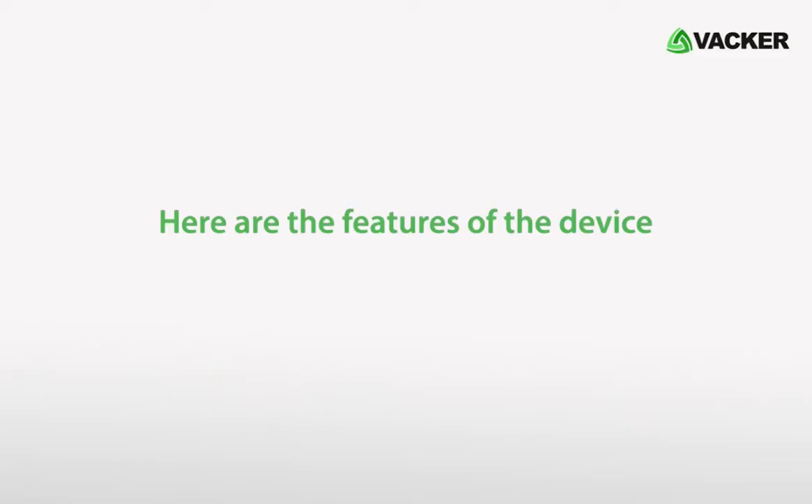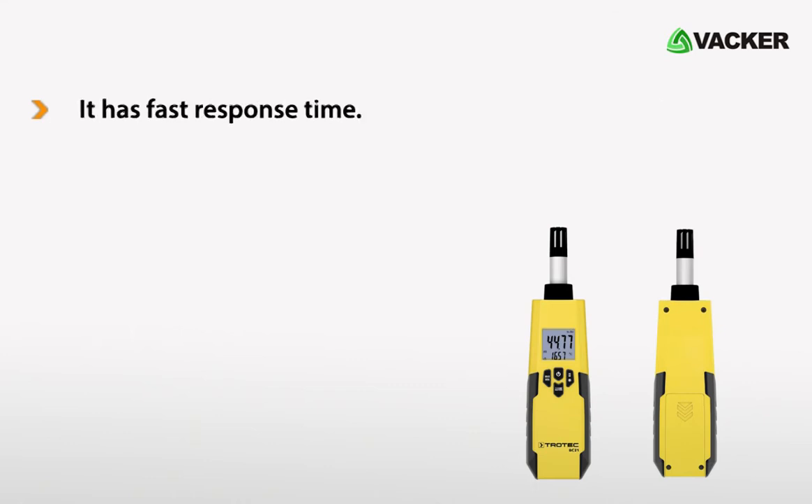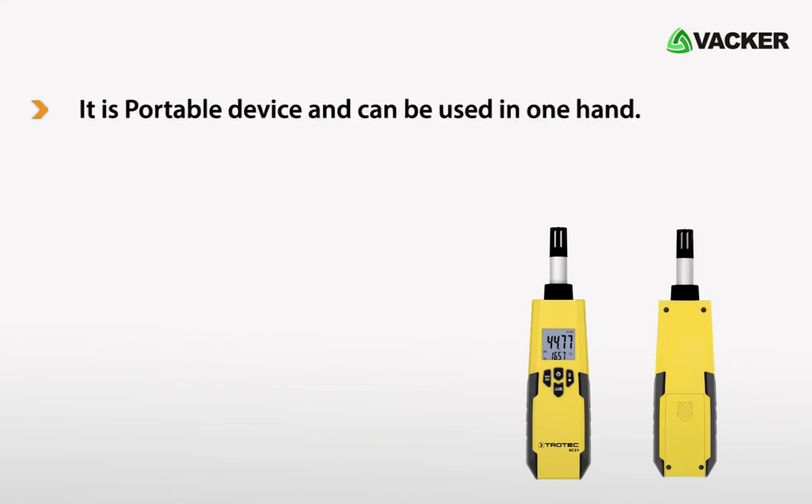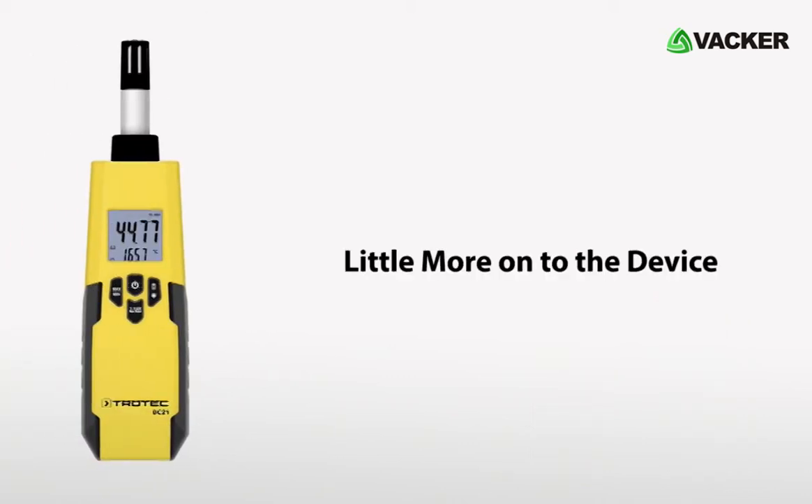Here are the features of the device. This device is made in Germany with high quality standards. It has fast response time. It is a portable device and can be used in one hand. The device has auto power off function. It also has maximum and minimum hold function.